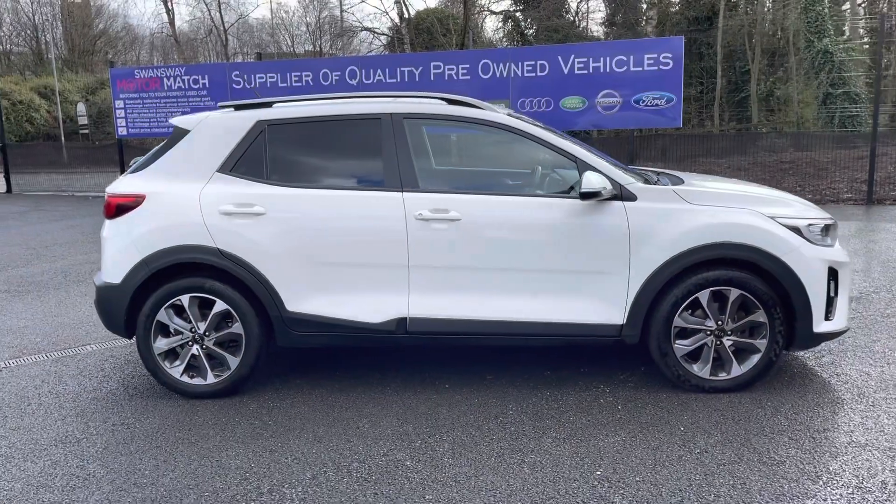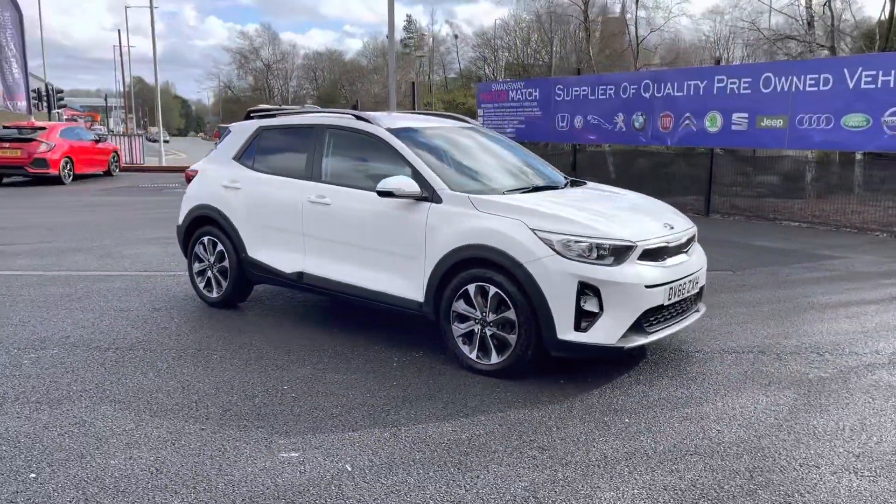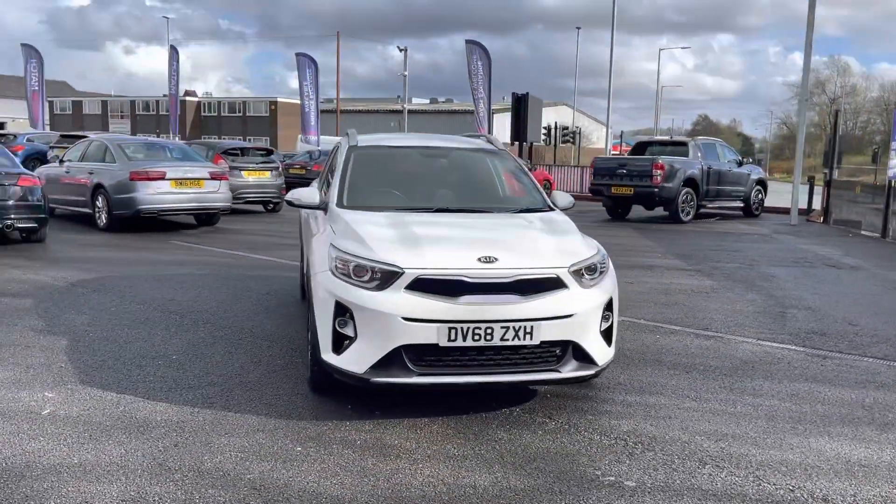Hi, I'm Tom from Motormatch Bolton and today I'm going to be doing you a full walkthrough video on this pre-reviewed vehicle. Here we have the Brilliant Kia 1.6 CRDI2. It does come to us with 35,399 miles on the clock and it is a diesel.